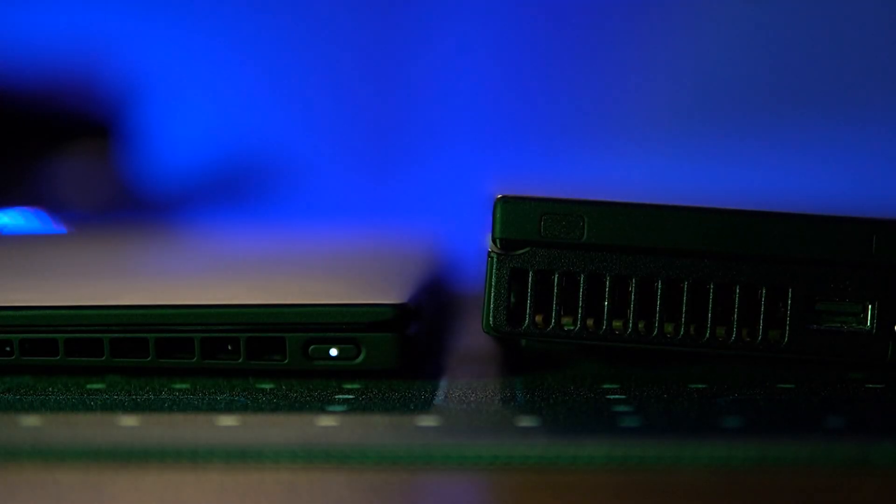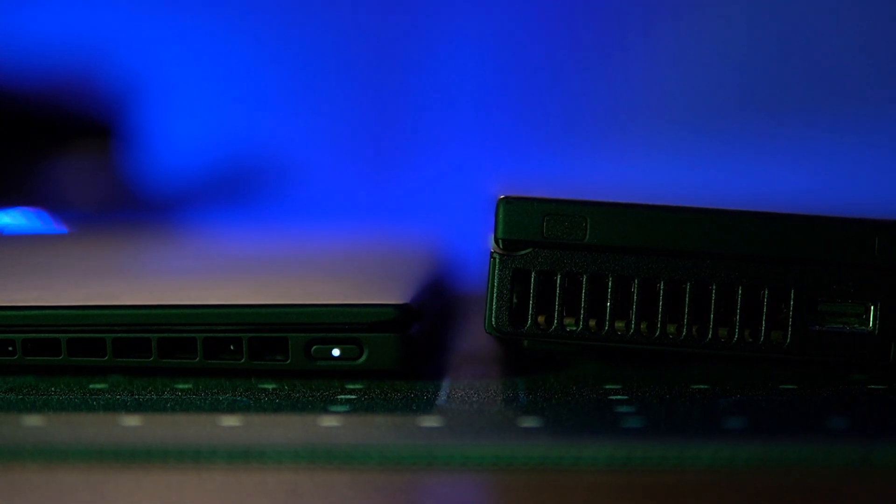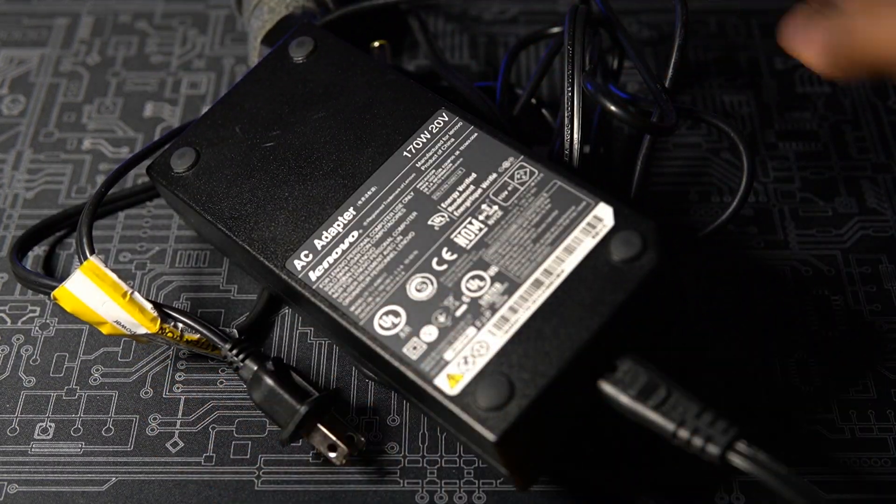Older machines weren't as thin and light, and when you add monstrous charging bricks like the one I have for my W530, that becomes one extra thing to carry along.